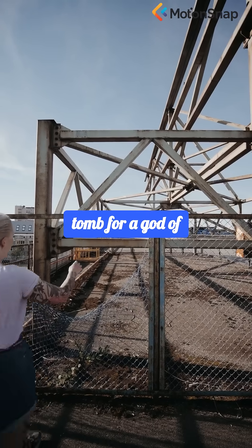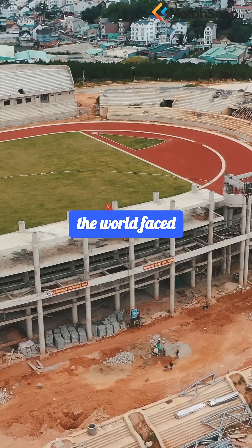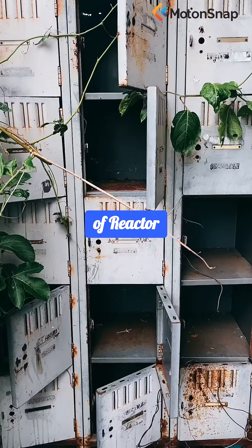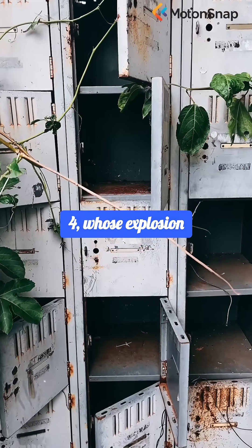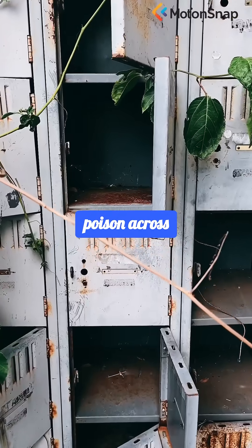What does it take to build a tomb for a god of nuclear fire? At Chernobyl, the world faced a challenge unlike any before: how to seal away the remains of Reactor 4, whose explosion unleashed devastation and radioactive poison across continents.